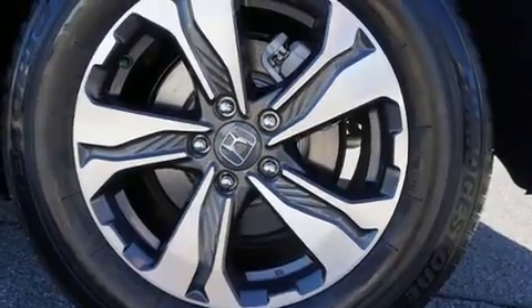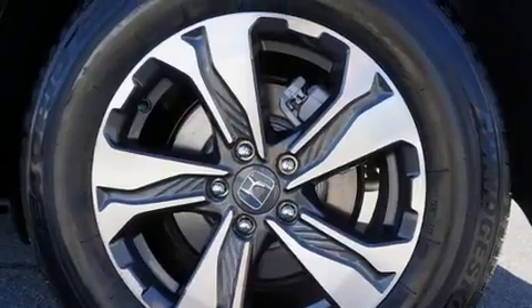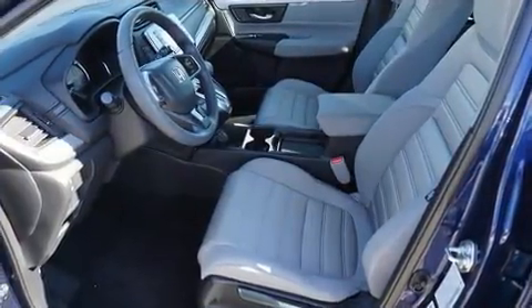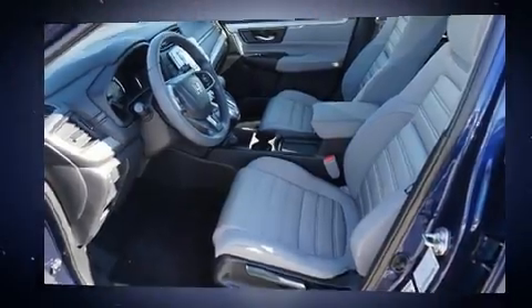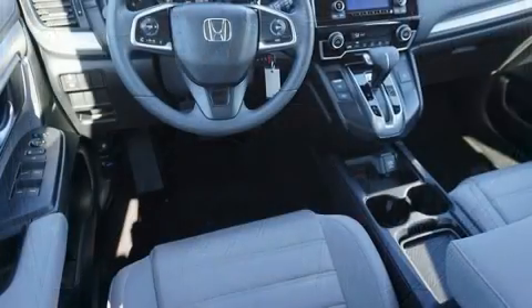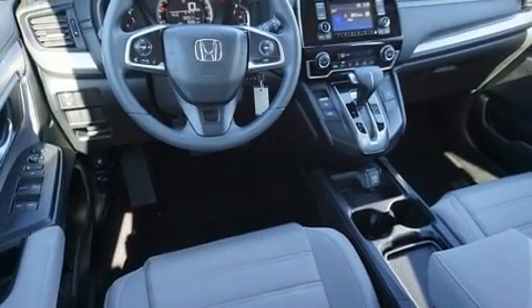It's equipped with tons of terrific amenities, but it won't break your budget, such as remote keyless entry, one-touch window functionality, rear wipers, and much more. Audio features include an AM-FM radio and four well-positioned speakers.